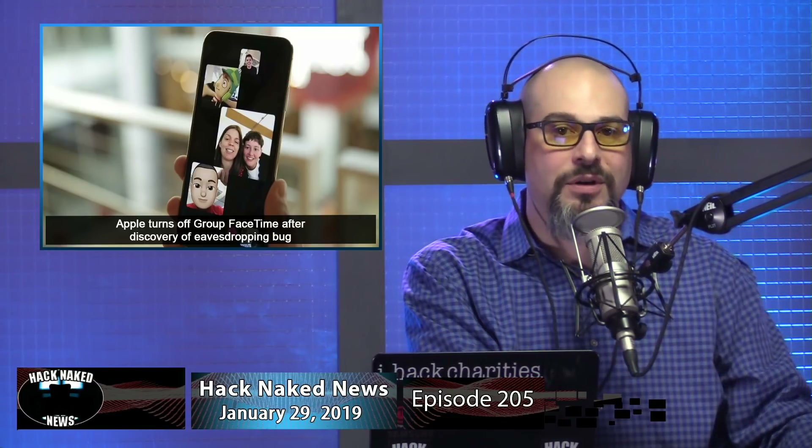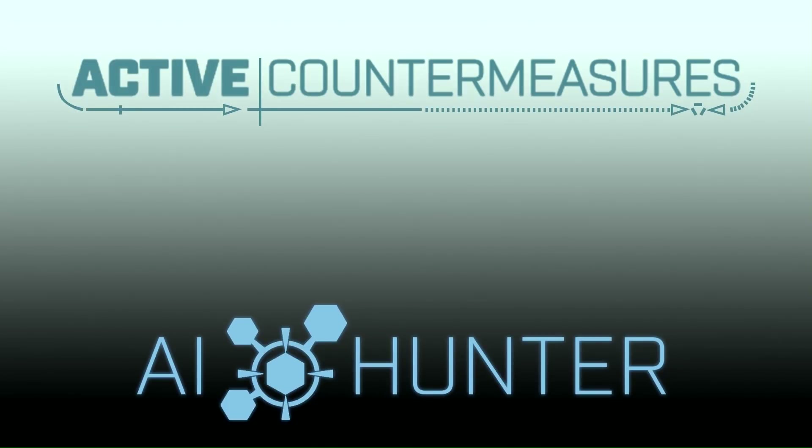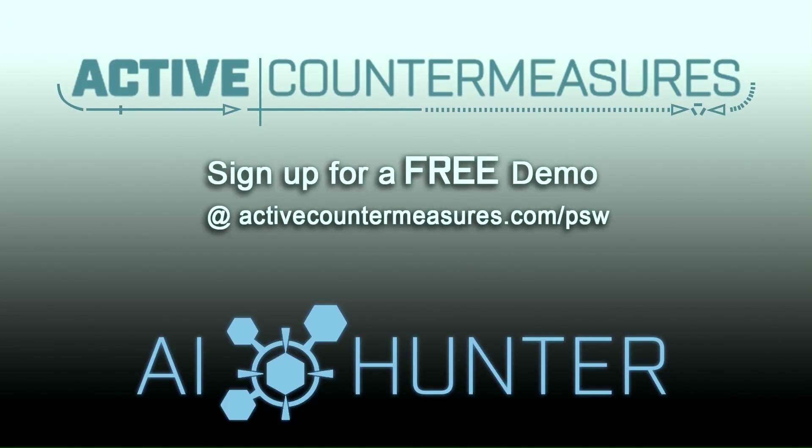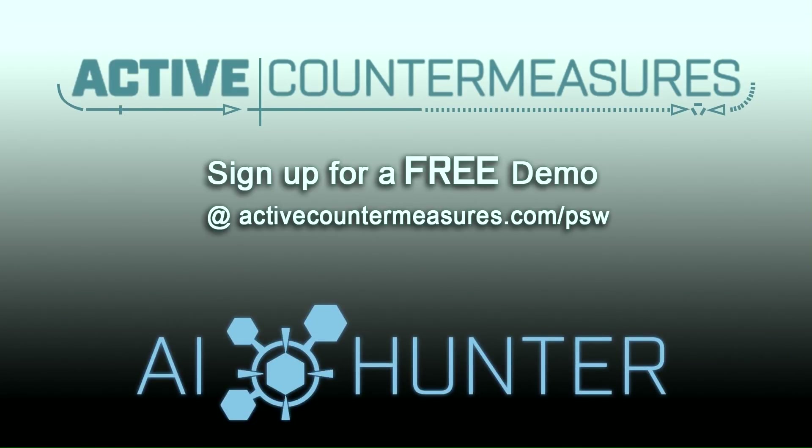Instructions and a link on how to do that are in the show notes, covering both macOS and iOS devices. We'll take a short break and come back with expert commentary on this Exchange zero-day attack. Stay tuned. Today's determined attackers easily bypass even the most advanced network defenses. With Active Countermeasures AI Hunter, we enable junior analysts to detect even the most advanced backdoors in a matter of hours. Sign up for a demo at activecountermeasures.com/psw.